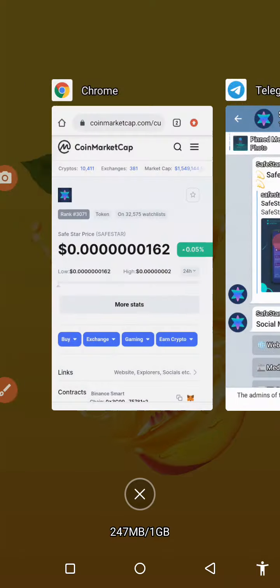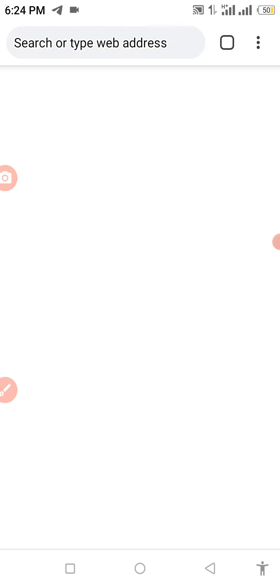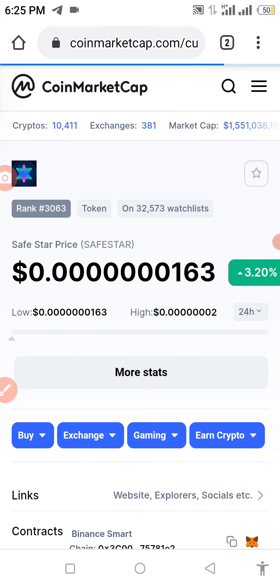In today's video I want to show you guys how to buy a coin that just got listed on CoinMarketCap. Although this coin is not a new coin, it is one of the most visited coins in the crypto world right now.